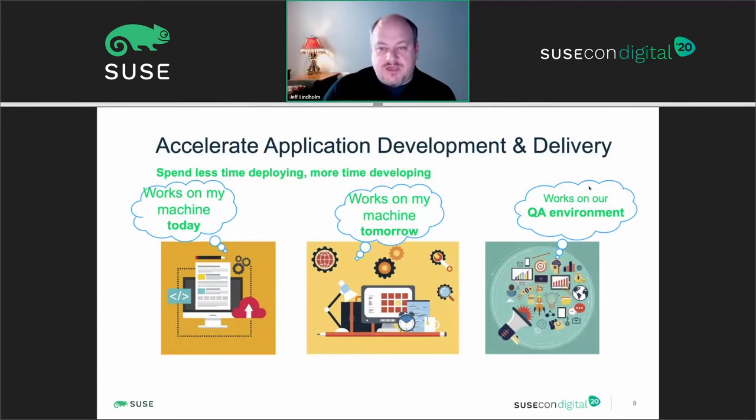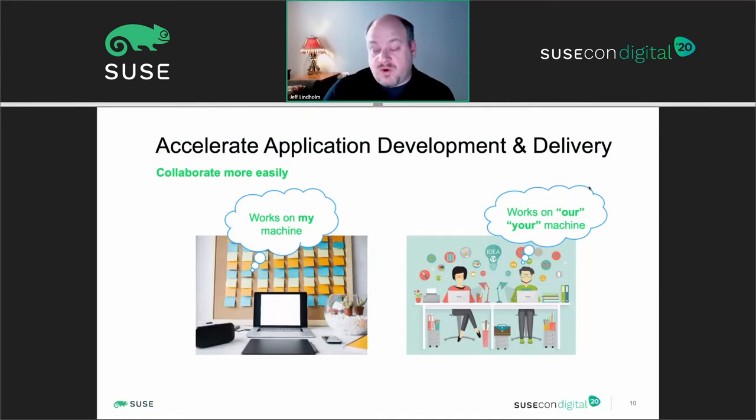When accelerating application development and delivery, containers are transportable — I can use a container on my laptop running Linux with Docker and take the same container to a Kubernetes cluster. The container could be built on SUSE Linux Enterprise Server, OpenSUSE, or any Linux variant supported by the Docker execution environment. This consistency allows for portability and the ability to share workloads between individuals within operations and development teams. Not only does it work on my machine, but on your machine or a set of QA machines.